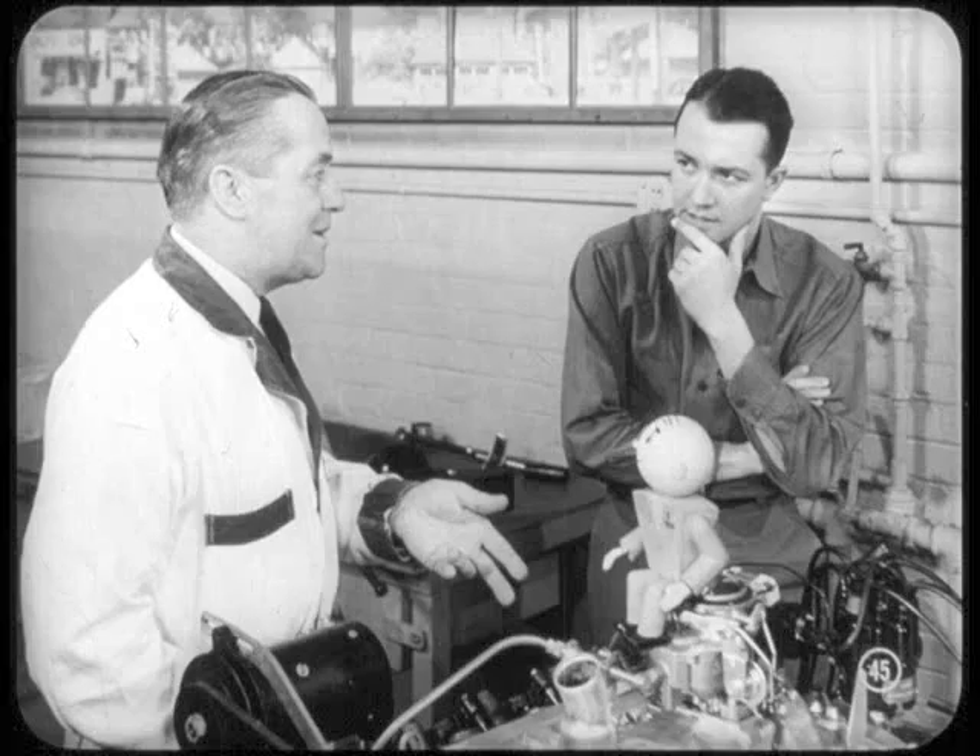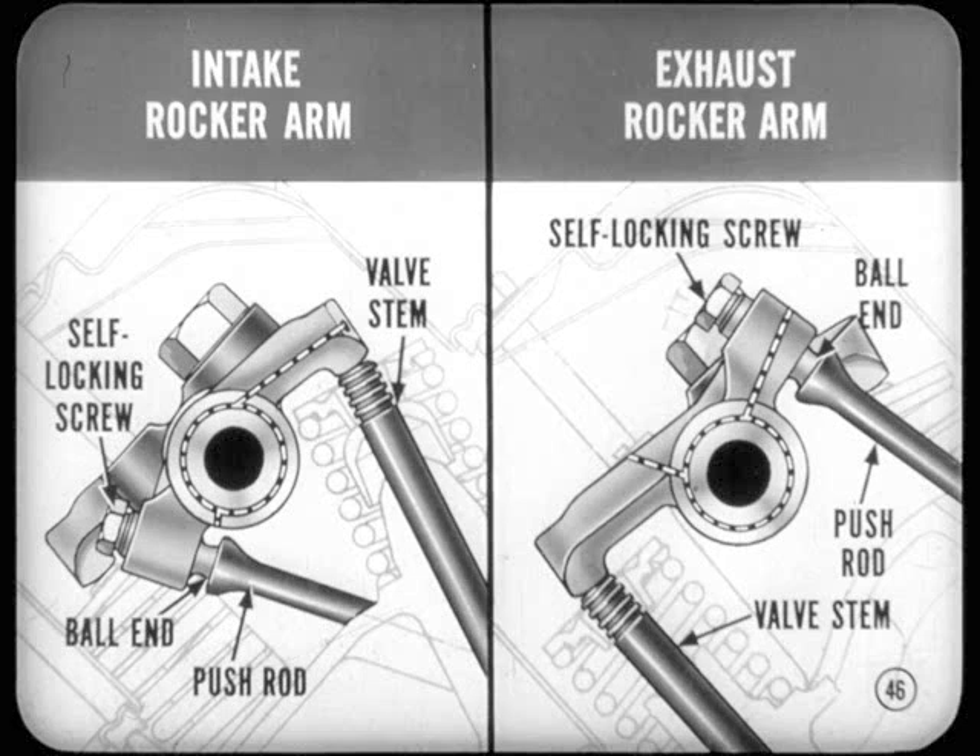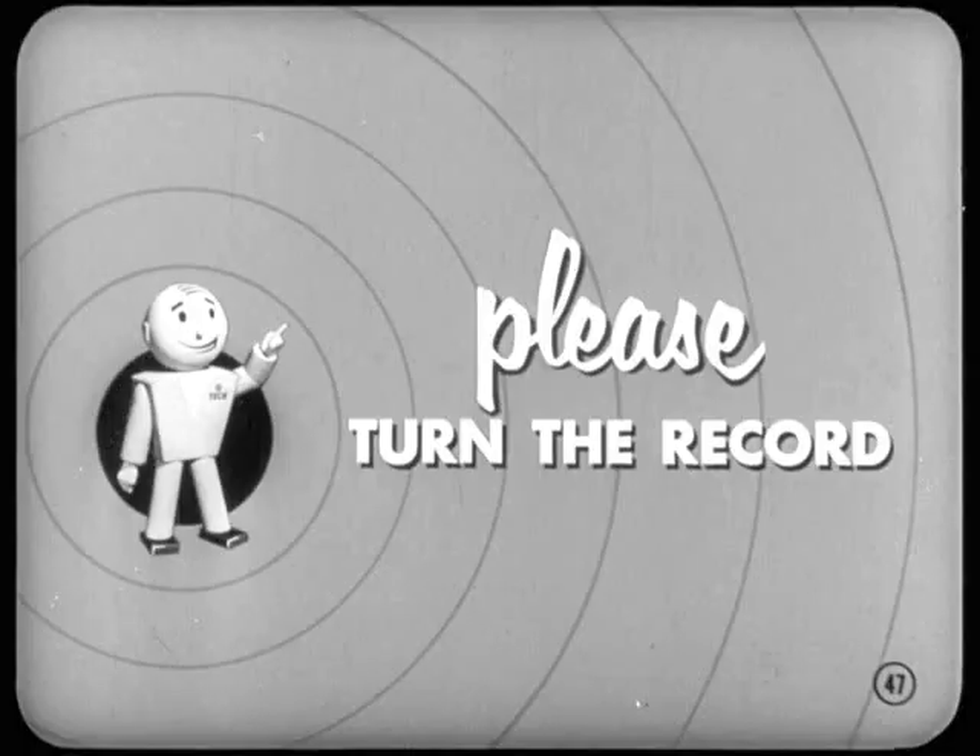After lubricating the rocker arm bores, some of the oil is forced through drilled passages in the rocker arms for two other important lubricating jobs: it lubricates the self-locking screw at the ball end that fits into the push rod, and also lubricates the valve stem end touching the rocker arm. Intake and exhaust valve rocker arms are drilled differently to accomplish these two jobs.